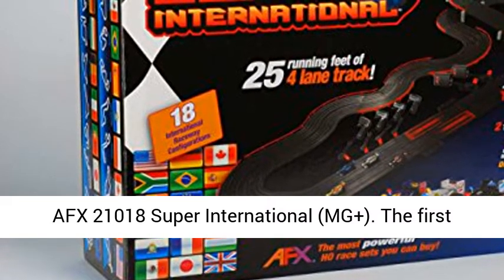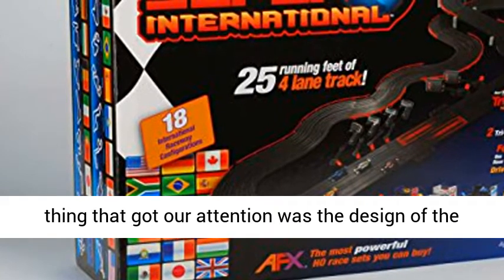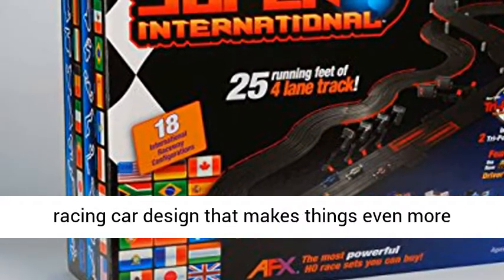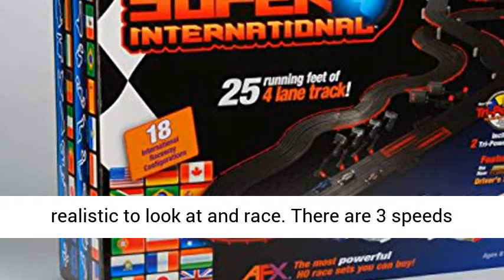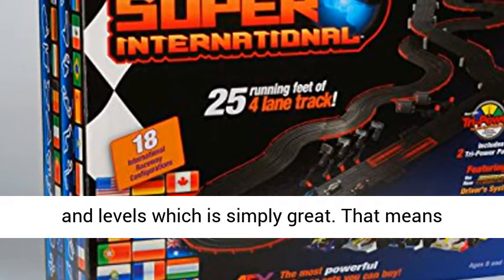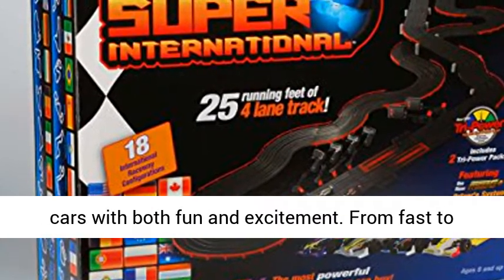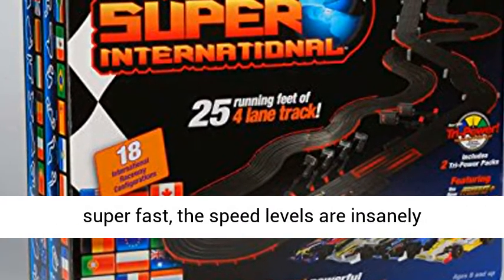AFCS 21018 Super International MG+. The first thing that got our attention was the design of the cars in this set. Each car features the true racing car design that makes things even more realistic to look at in a race. There are three speeds for the cars to suit racers at different ages and levels, which is simply great. That means everyone in the house can enjoy racing using these cars with both fun and excitement. From fast to super fast, the speed levels are insanely incredible.